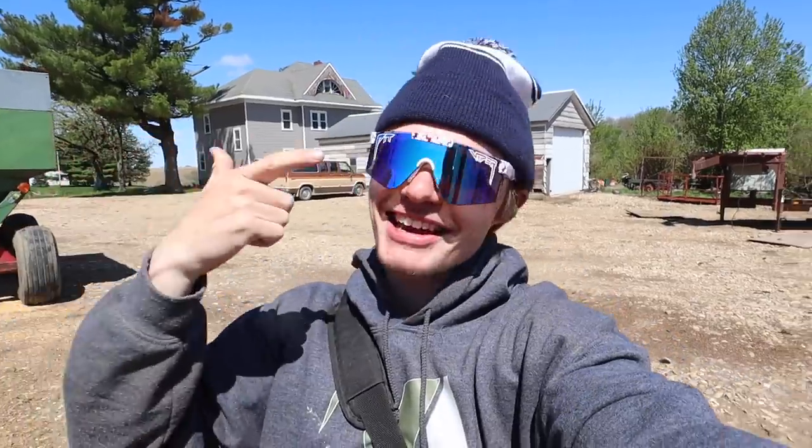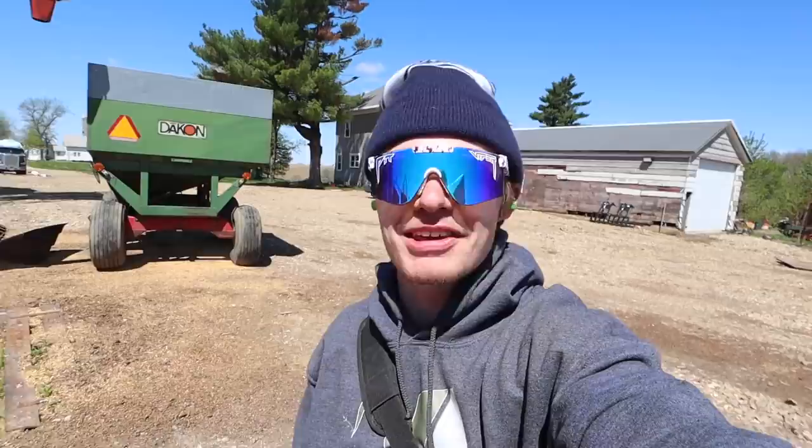Hey everybody, you're watching Cole the Cornstar. If you guys enjoy the videos, you can support us by hitting the thumbs up button. And if you like my sunglasses, you can go to their website that's in the description. And if you use the code that's also in the description, you can get 15% off.